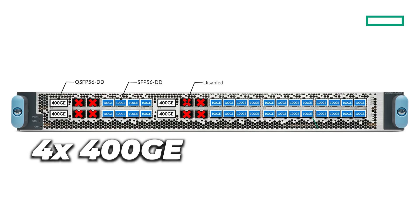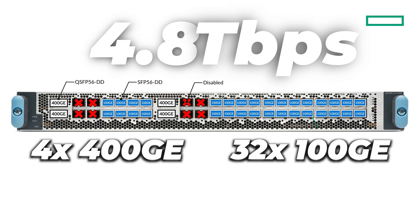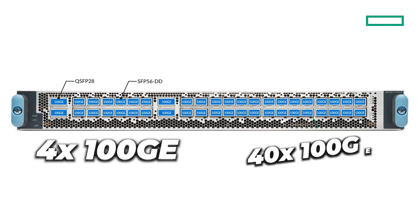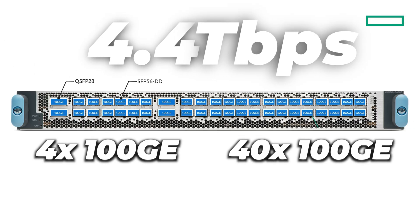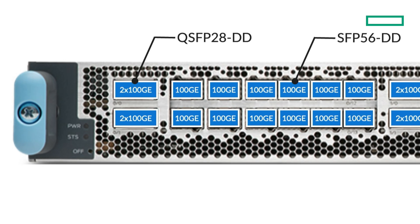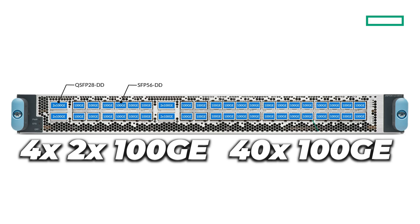This gives us 4 ports of 400GB and 32 ports of 100GB — a total capacity of 4.8T. In another configuration, we support 44x100GB: four of them will be QSFP28 optics, while the 40 others will be SFP56DD optics. No ports are disabled with this configuration. As another example, using QSFP28DD — that's 2x100GB optics in the 4 QSFP slots — we have a total of 48 ports of 100GB available: 8 via the 4 2x100 optics, and the rest on the SFP56DD optics. Again, no need to disable ports here.